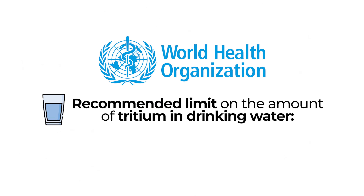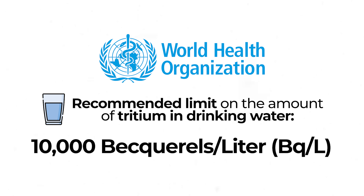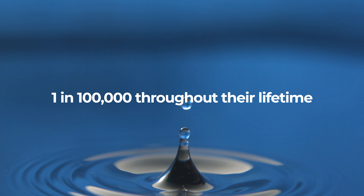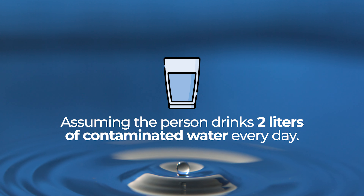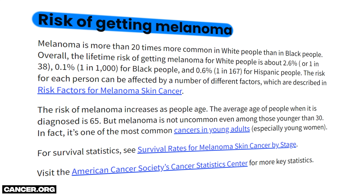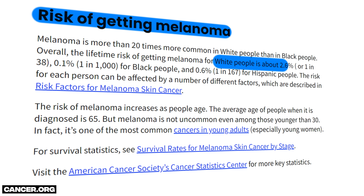But because the tritium was only diluted and not entirely eliminated, a very small amount of it is still released, which is understandably making people concerned. If radioactive particles like tritium are in high enough concentrations, they can eventually lead to cancers. The World Health Organization gives a recommended limit on the amount of tritium in drinking water of 10,000 becquerels per liter — which is just a way of measuring radioactivity. This amount corresponds to the risk of someone developing cancer being less than 1 in 100,000 throughout their lifetime, assuming the person drinks 2 liters of contaminated water every day. For comparison, the overall lifetime risk of a Caucasian developing melanoma skin cancer — the kind primarily associated with spending a day in the sun — is just 1 in 38.